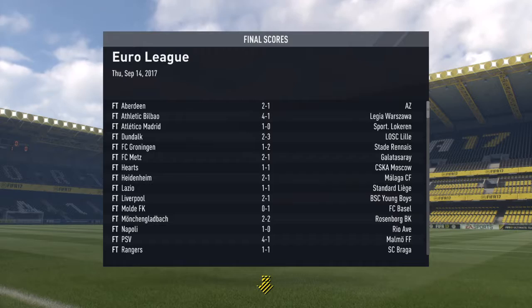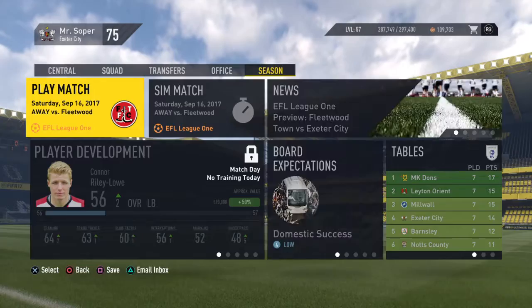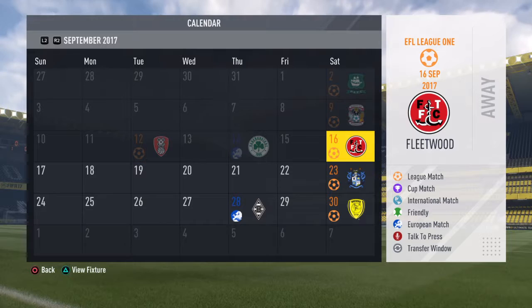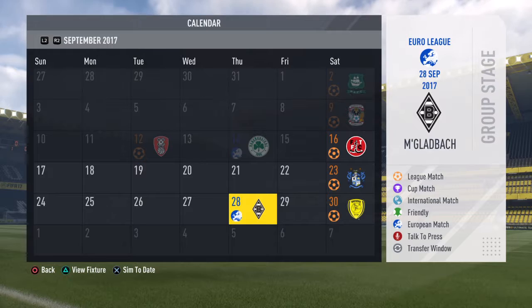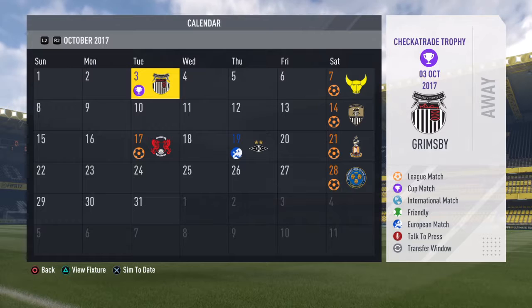Euro League results: Bilbao 4 Legia Warsaw 1, Borussia Mönchengladbach 2 Rosenborg 2, Dundalk 2 Lille 3, Exeter City 1 Panathinaikos 0, Metz 2 Galatasaray 1, Heart of Midlothian 1 CSKA Moscow 1, Lazio 1 Standard Liege 1, PSV 4 Malmo 1, Sturmgratz 2 Hertha Berlin 2, Villa Real 2 PAOK 1.